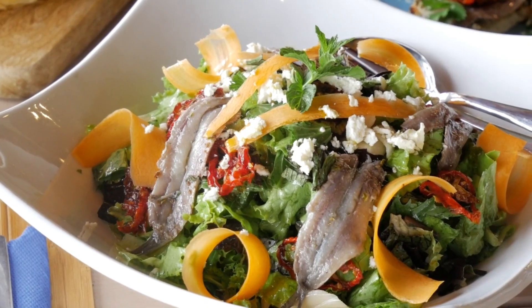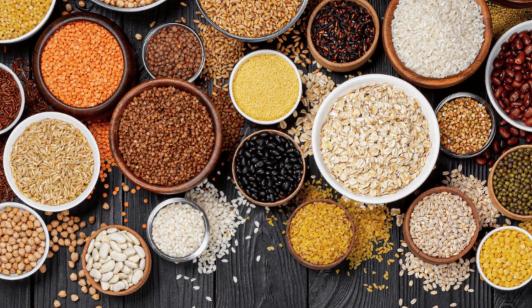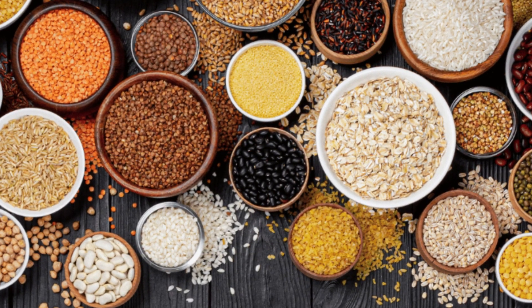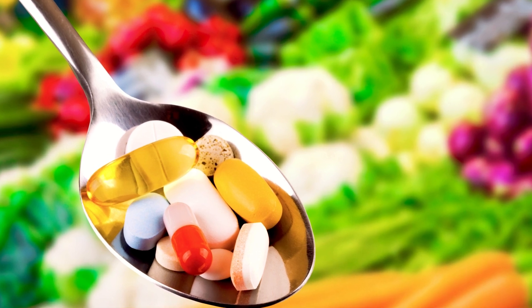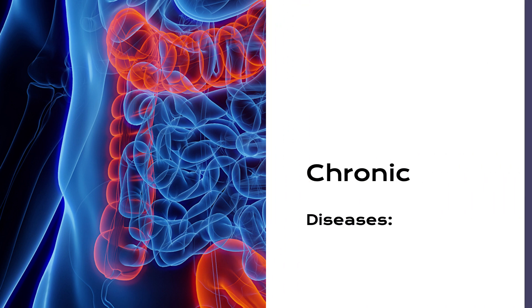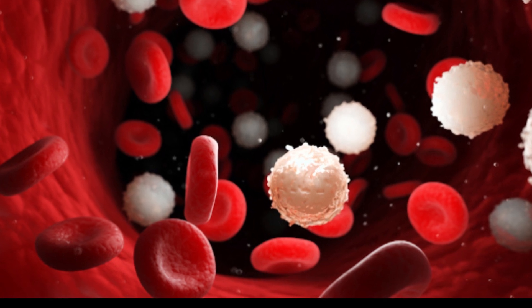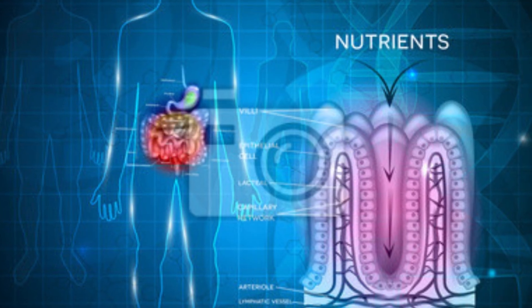Consuming a diverse range of nutrient-rich foods, including lean meats, leafy greens, and fortified cereals, is vital for maintaining optimal iron and vitamin levels. Chronic diseases like kidney disease, cancer, and autoimmune disorders can disrupt red blood cell production or nutrient absorption, increasing the risk of anemia.